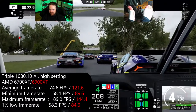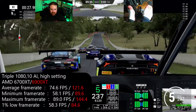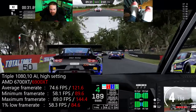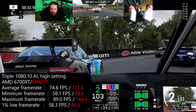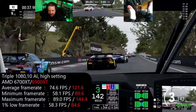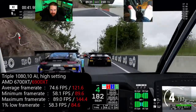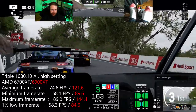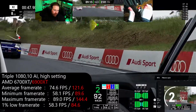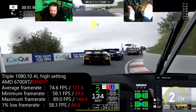For the first test, we're doing triple 1080 with 10 AI on track and high graphical settings. Amazingly, we had around a 50 FPS jump, which is quite reasonable — at least in the average and a little bit more in the maximum. A good jump here for the 6900 XT.